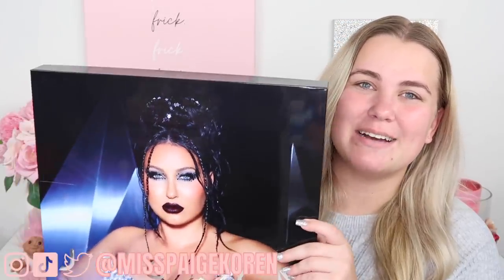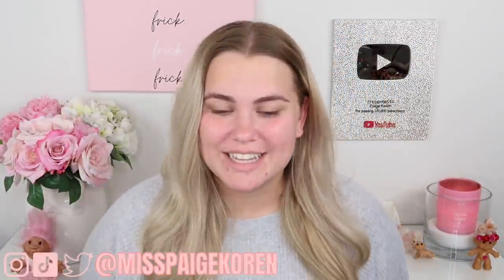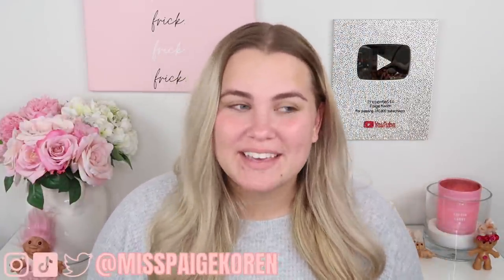Hey everybody it's Paige and today's video is going to be my review of a brand new Jaclyn Cosmetics holiday collection. I am so freaking excited for this collection. I've been following along on Instagram as we got all the sneak peeks and all of the products were revealed over on Instagram. I will link the Jaclyn Cosmetics Instagram down below in the description box.